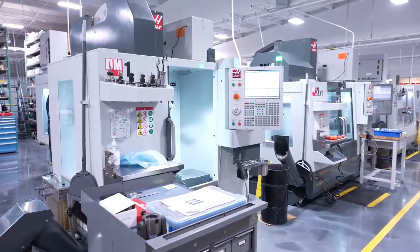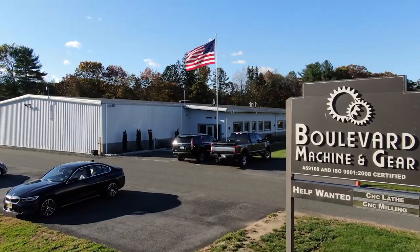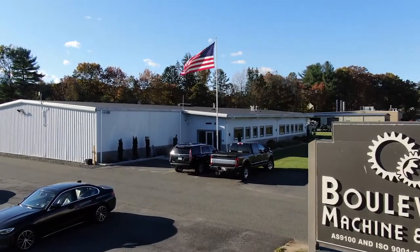My name is Susan Casa. I'm the president at Boulevard Machine and Gear. We're located here in Westfield, Mass., in a brand new state-of-the-art facility.